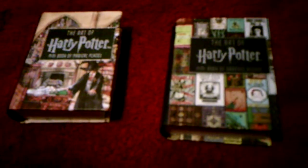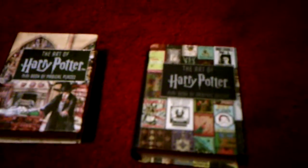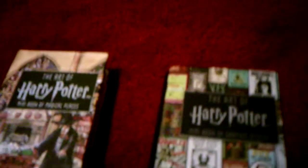Hey everyone! I'm here today with a comparison video, this time between two mini Harry Potter books. I actually got them both in upstate New York because I took a vacation up there, and they had a gift shop with a section filled with Harry Potter stuff.